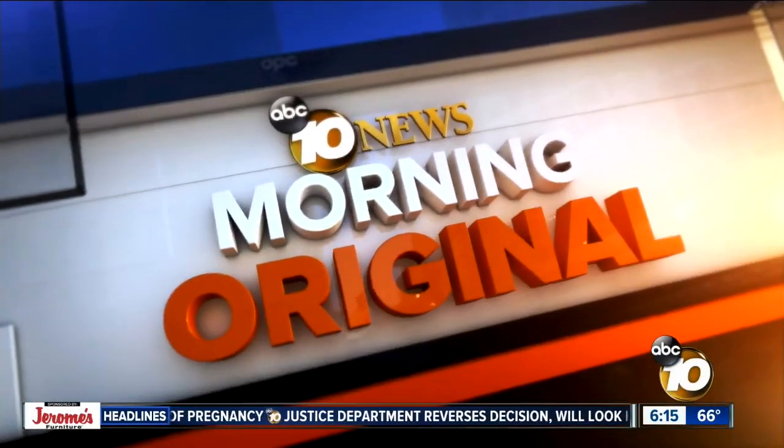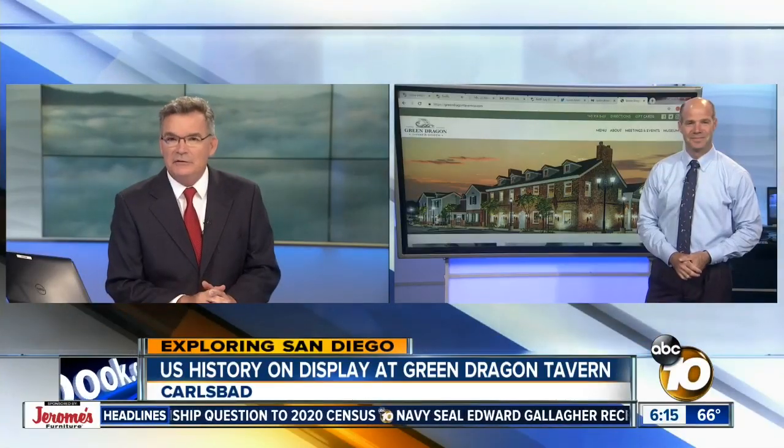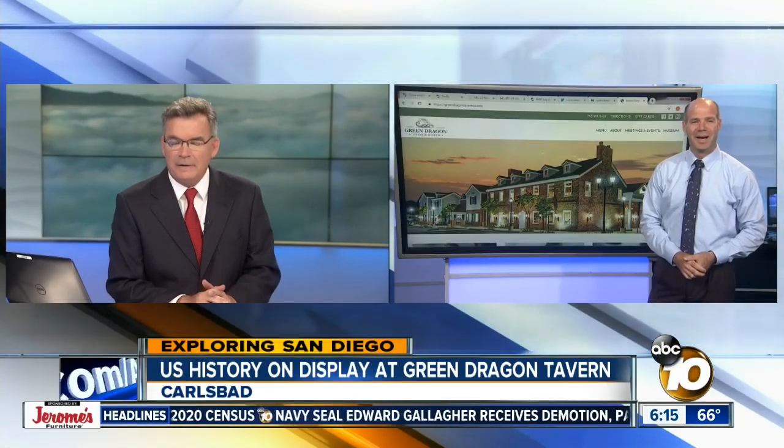If a trip to the East Coast is out of your price range, there's a way to get up close with America's revolutionary history right here in San Diego. 10 News reporter Jared Ahrens is in studio exploring San Diego with a look at a museum dedicated to teaching people about our founding fathers.